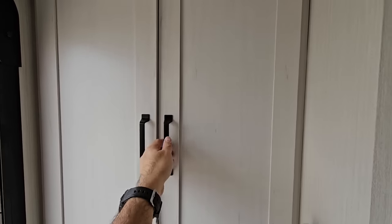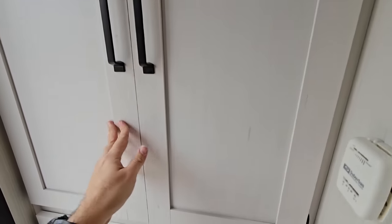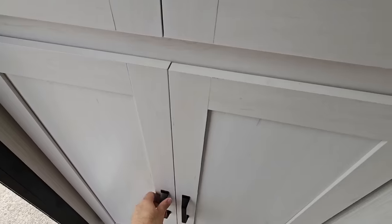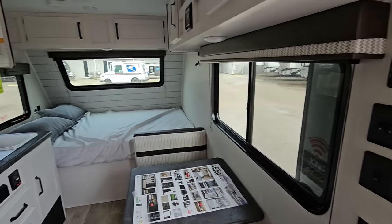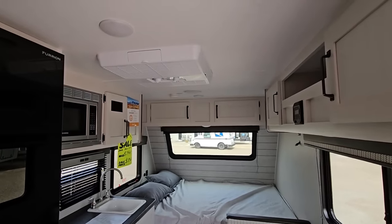On the back here we've got some pantry storage on top and on the bottom - very cool. Let's hop out to the outside and see if they've done anything different out there.